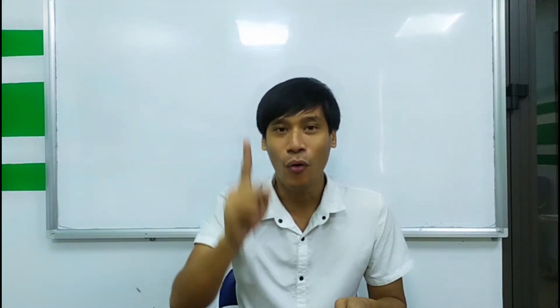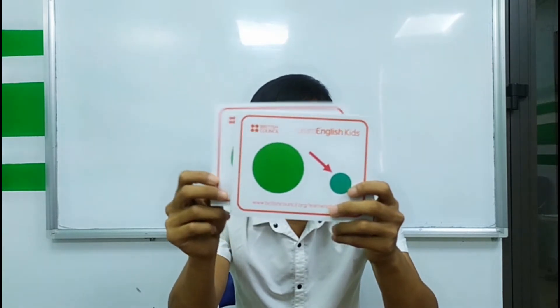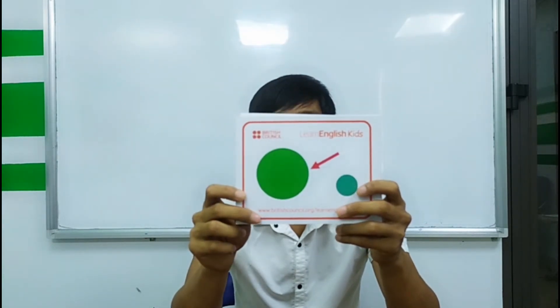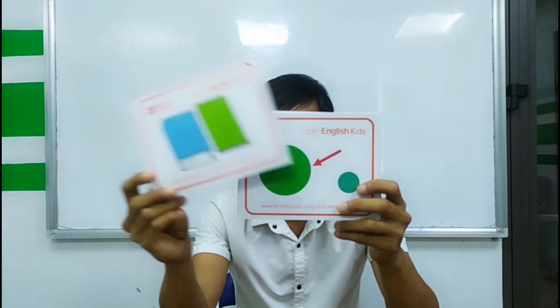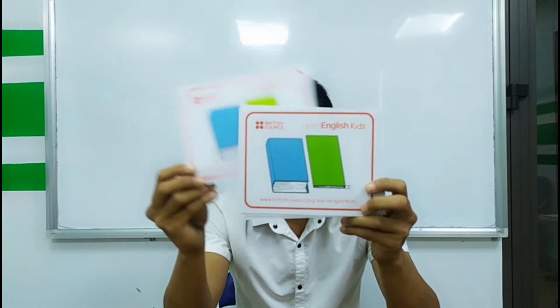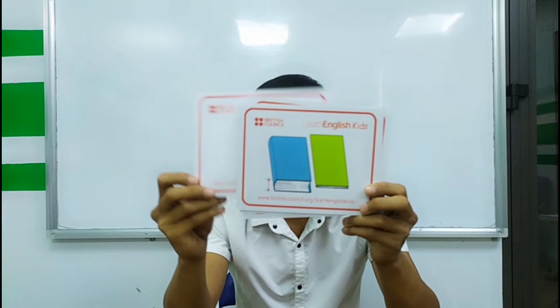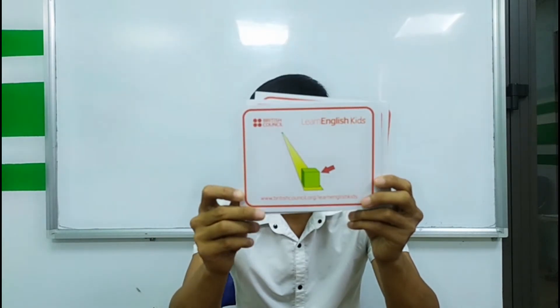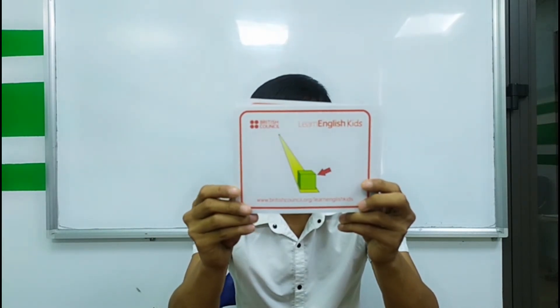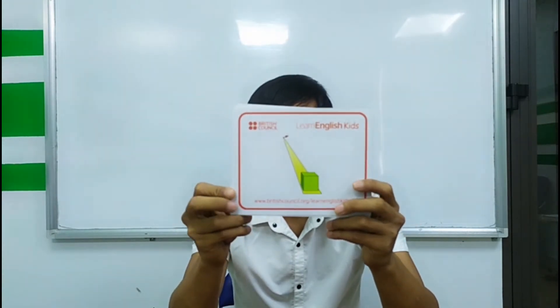Now let's say each word once. Let's start with: small, big, thin, thick.